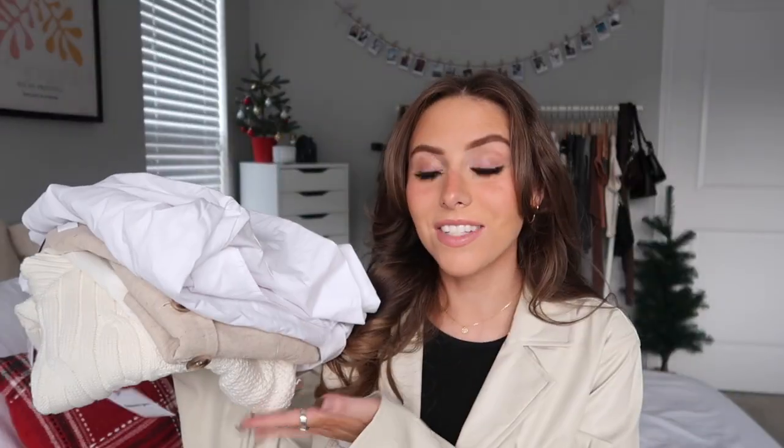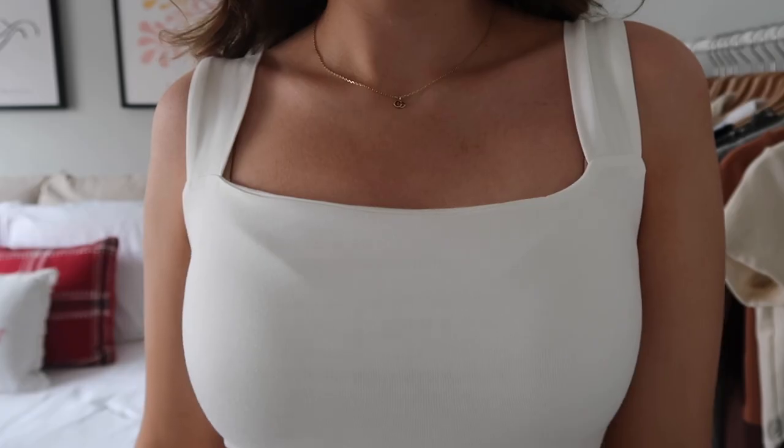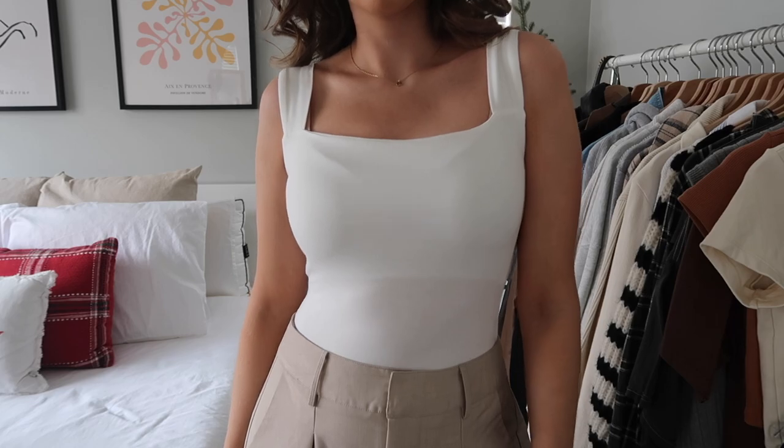I also picked up this little bodysuit. It's so soft — this really soft stretchy material in a nice cream color. I love this for layering, or you could just wear it with some high-waisted shorts or jeans on its own. I actually saw a Pinterest picture of Matilda Duff wearing a white bodysuit with an oversized leather jacket and it looked so cute, so I might recreate that with this.